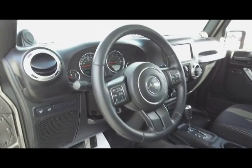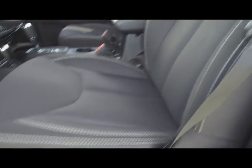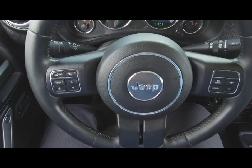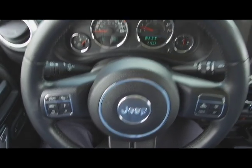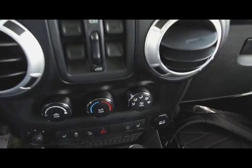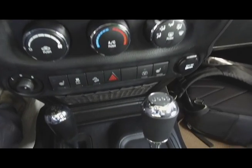Moving on inside we've got a beautiful black interior with cloth, manually adjustable front seats, steering wheel mounted phone, audio information and cruise controls, a beautifully designed dash, navigation system, manual climate control and heated seats.